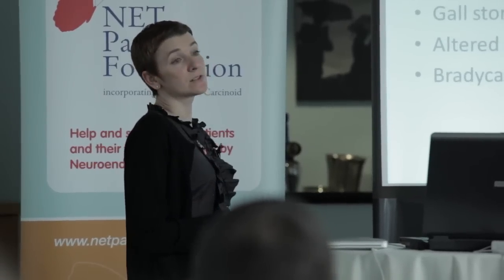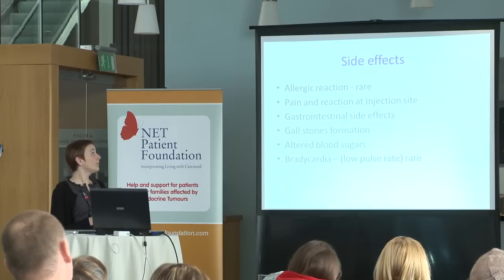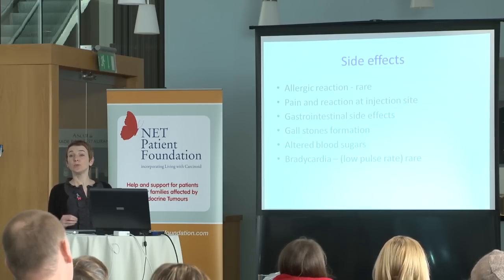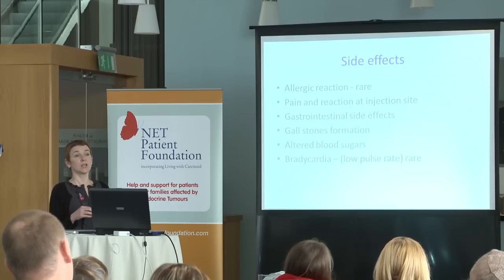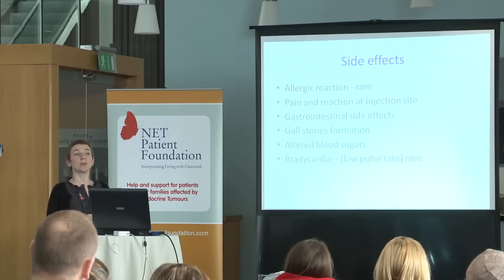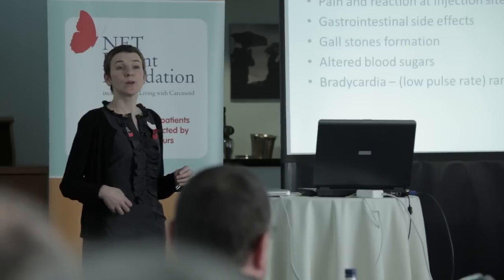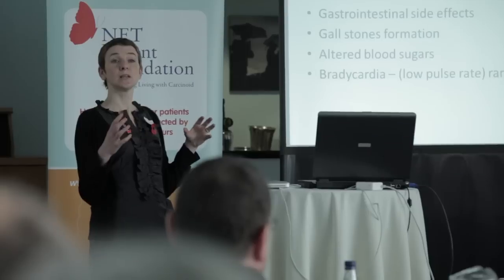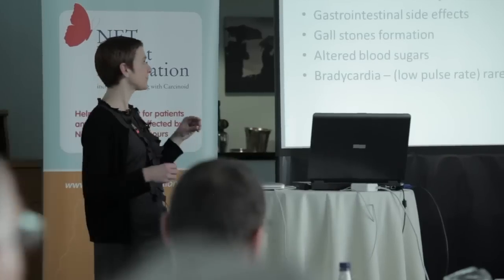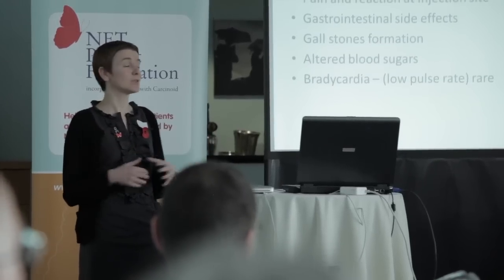There is a raised incidence of gallstones with these injections. For the most part they're painless, so if you do have painless gallstones you don't need to do anything about it. However, if they're painful, you sometimes need to have an operation to remove the gallbladder. It's worth saying that most of the scanning we do for your tumours anyway monitors the gallbladder, so we keep an eye on that. Often people have had the gallbladder removed with other surgery, so it's not a problem.